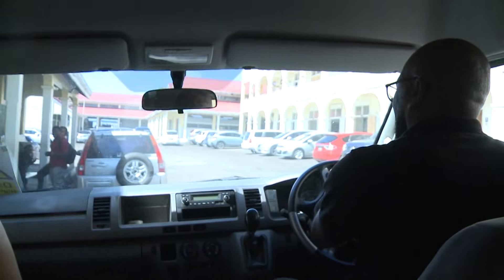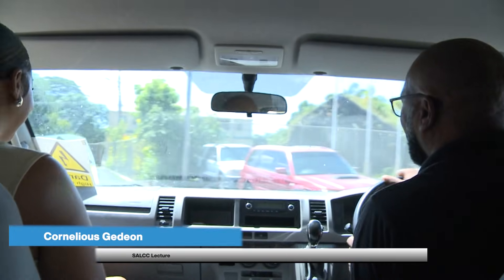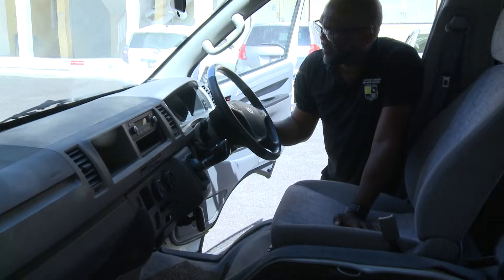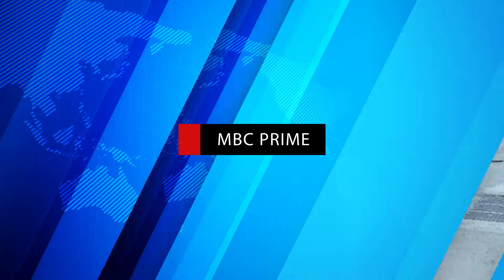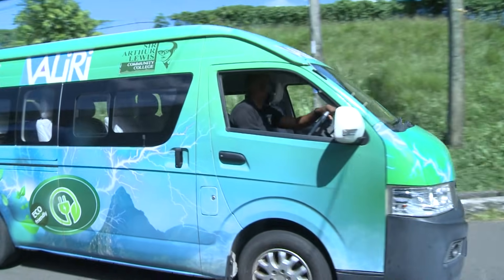The college now proudly operates its own fully electric bus. Six students together with two lecturers in the engineering department completed the project in less than 12 months, though the allocated time was 18 months. Students were involved in every step, from planning to hands-on work, and the bus has already been tested on drives around the island.